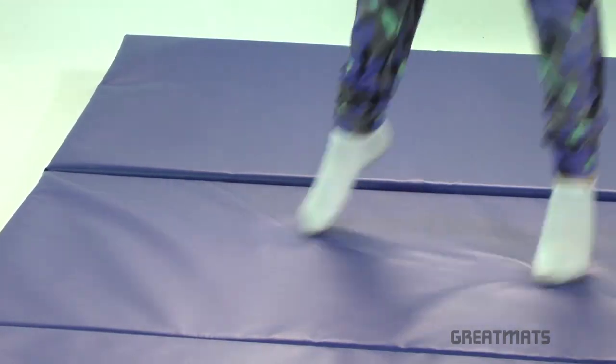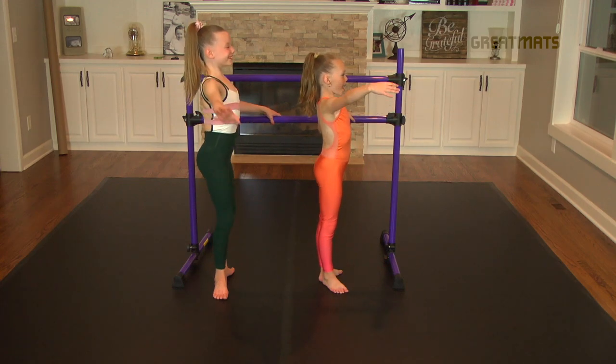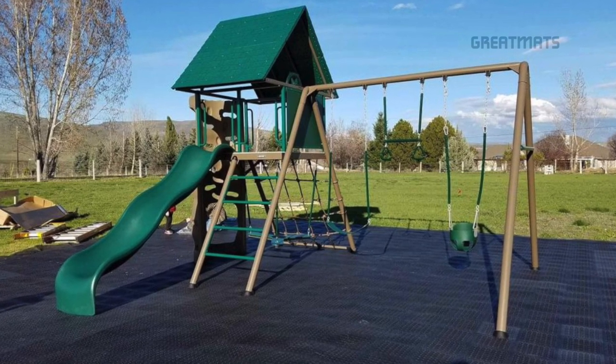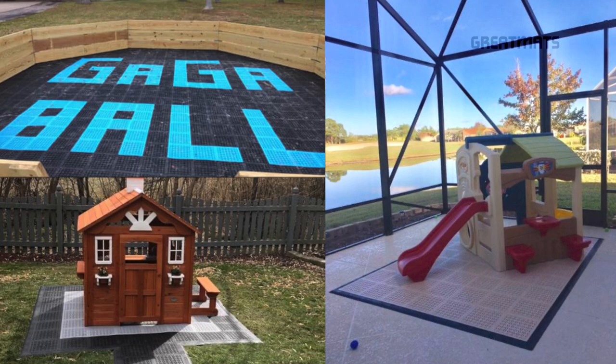Great Mats is a national leader in providing cheer mats, gymnastics mats, and dance floor surfaces for home installations and schools. For outdoor playground surfaces for home and smaller commercial jobs, Great Mats offers a modular tile with drainage that can be installed outdoors over sand, gravel, or grass with limitations.